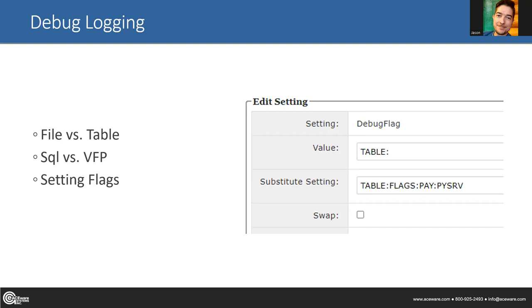You can keep critical logging enabled without hampering performance using the flag setting. Set your logging to table, then add colon flags and specify which areas you want to log. Typically, if you want just the bare minimum to keep you out of trouble with students, that's going to be everything with the pay service (PYSRV) and everything with pay. That logs critical things like transaction info from your payment gateway. To see the full list of available flags, just go into your debug flag setting and it will list all options.